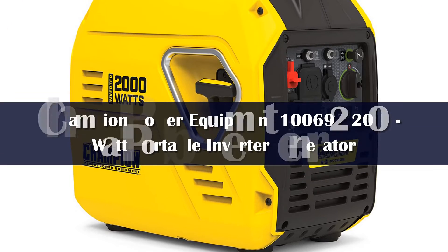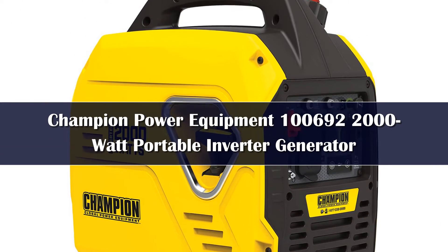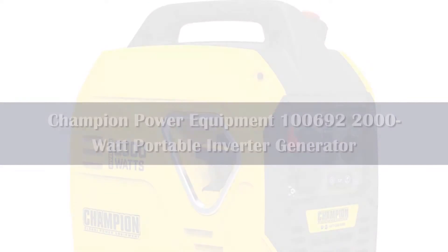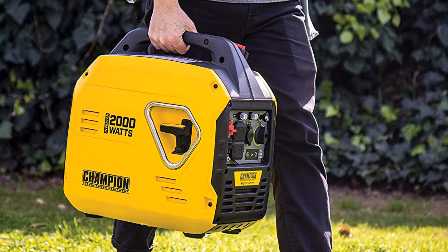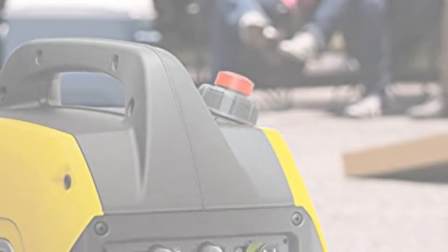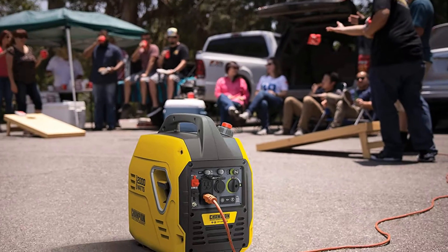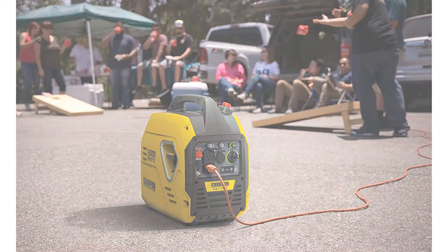Number 4. If you expect to be lugging your generator around a bit, you'll need a lighter model to save you some backache. The Champion Power Equipment 100692 2000-watt model provides you with portable power whenever you need it, and is not only light in weight but also lighter on your pocket compared to some other models that aren't half as quiet.